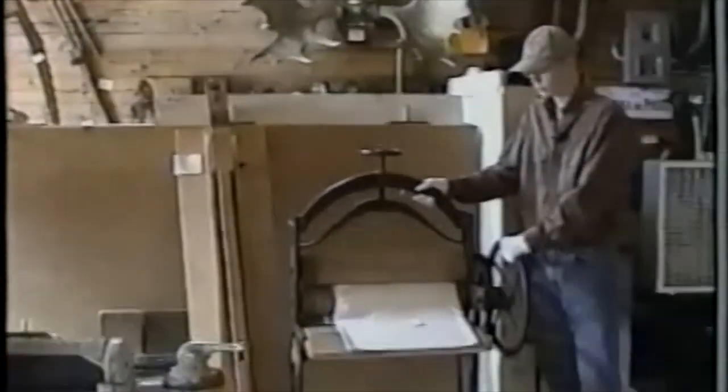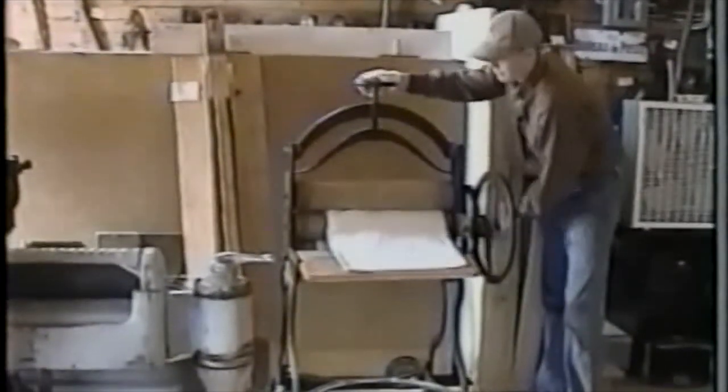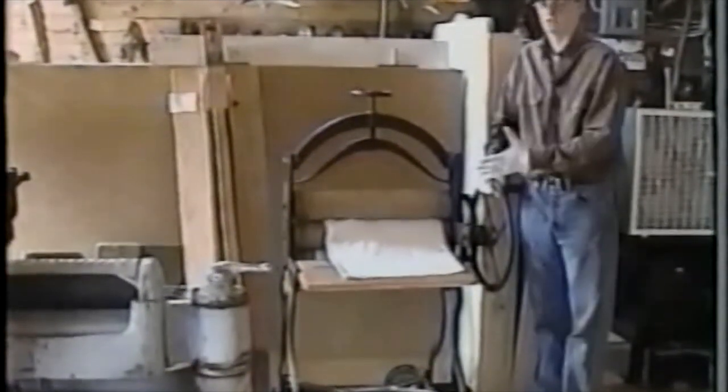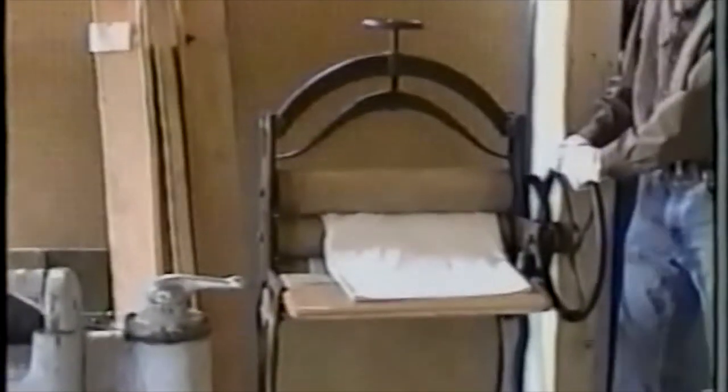These lamps would sit outside the cars to light the doorways and the caboose. Then we have a mangle, otherwise known as a clothes press. You'd get the pressure and tension down here, run your linens through, and they would come out nicely pressed. There are lots of stories of little brothers and sisters daring each other and getting their fingers stuck. And here we have a homemade ironing board, with our collection of sad irons.